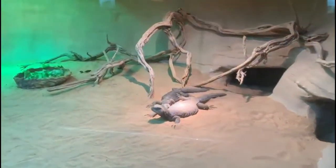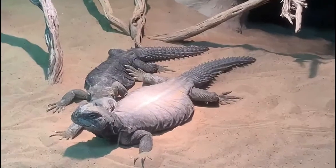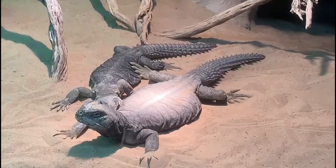Let's talk about the Spiny-tailed lizard. You can find them in Oman and UAE. They are herbivore lizards. They can live up to 80 years.